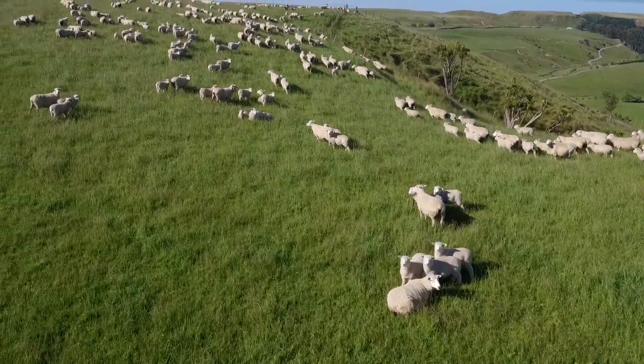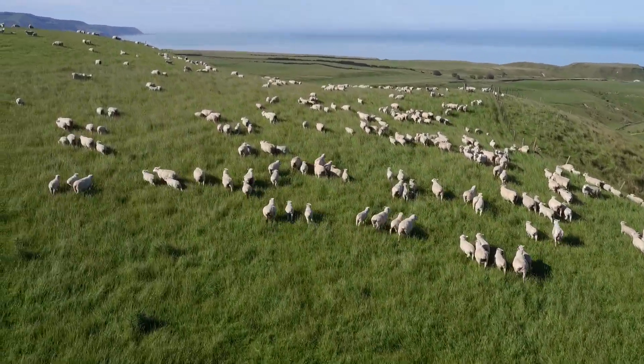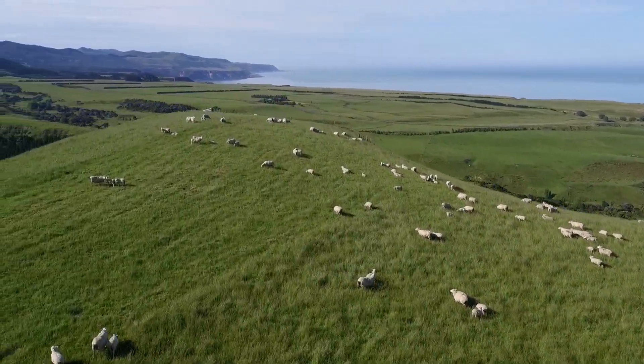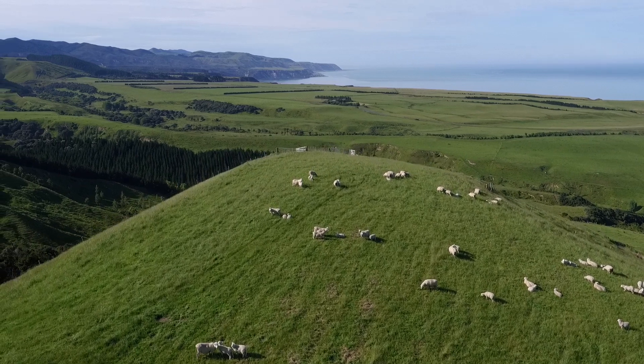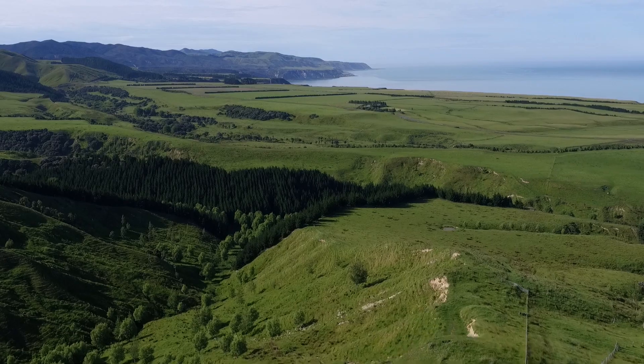In New Zealand we've pretty much imported everything we need to support an agricultural system — the animals, the grasses — but we didn't bring the dung beetles. So they're kind of the missing part of the system, and we think they'll play a big role in improving soil health and therefore water quality.